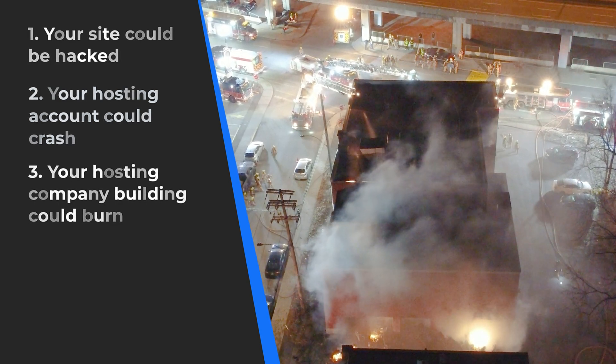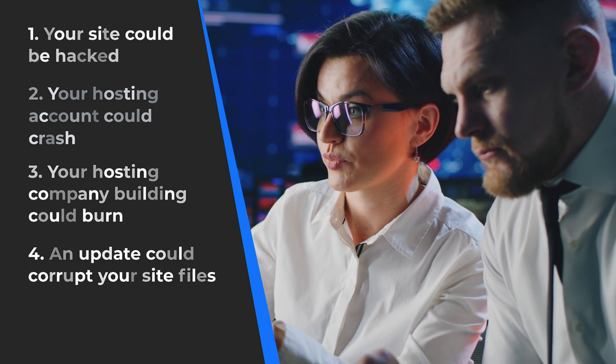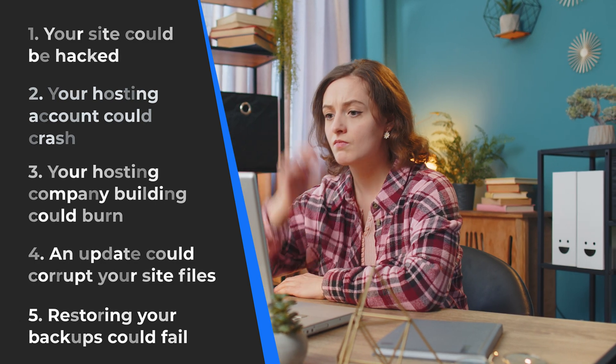And yes, that has happened. Number four, updates to your site could corrupt your site files. And number five, when you restore your backups, if the service or plugin isn't reliable, the restoration could fail and you might not have a backup anymore. Let's just eliminate all those potential issues by finding a great backup solution.